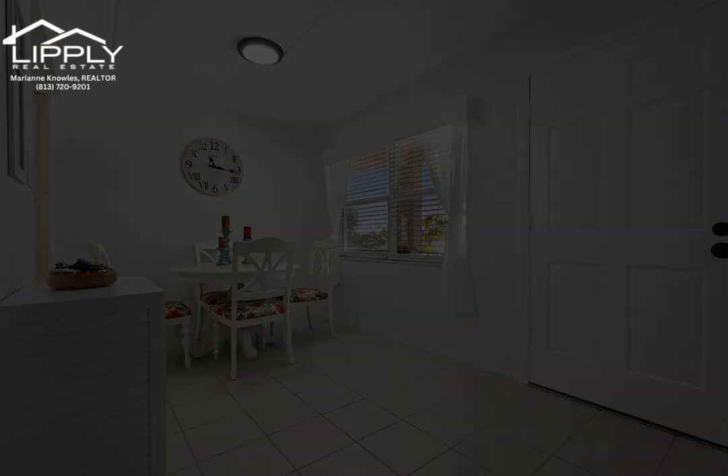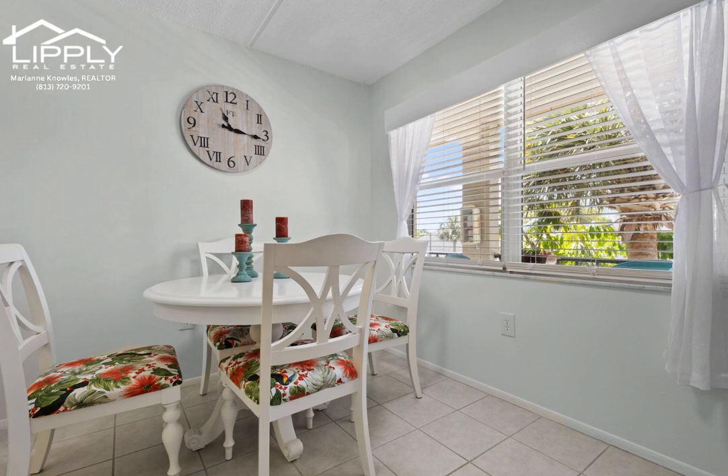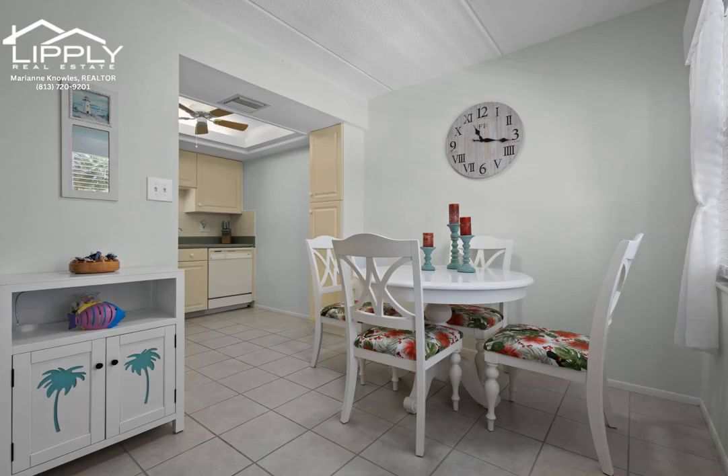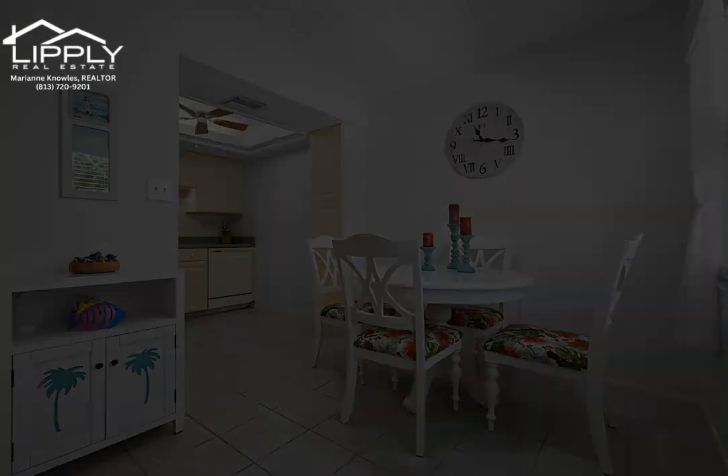Welcome to Seminole Square Apartment Condos, where this unit has a thoughtfully designed kitchen that boasts ample counter and cabinet space, seamlessly merging with the dining area to facilitate effortless meal preparation and engaging conversations with your guests.